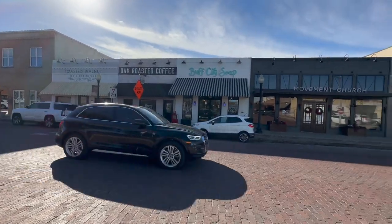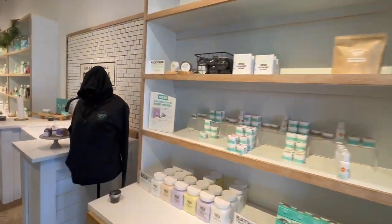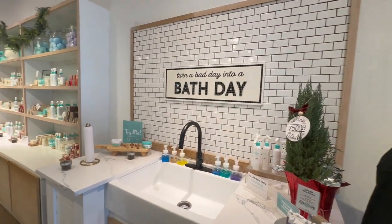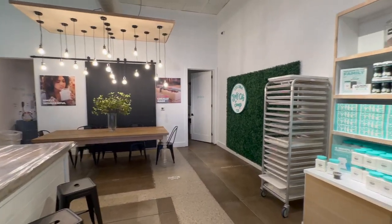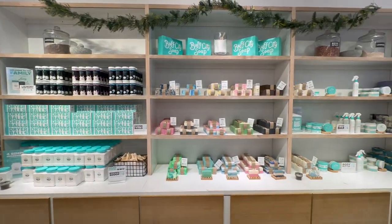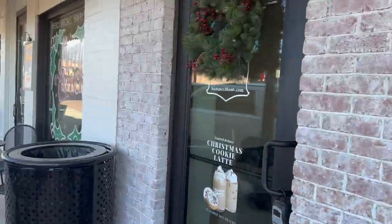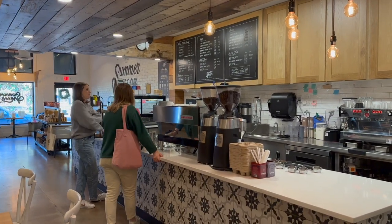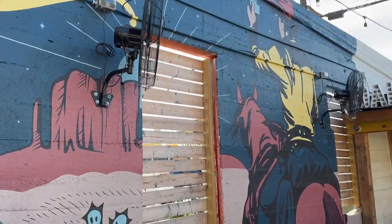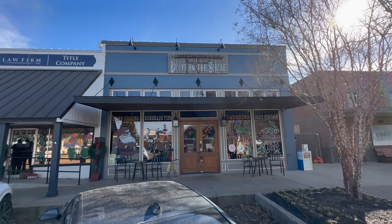On the south side of the square you'll find some of my personal favorite stores and shops. Buff City Soaps are plant-based soaps made daily with no harsh chemicals and simple ingredients — they offer a variety of laundry soap, bath soaps, bath bombs, and foaming hand soaps. Summer Moon offers oak roasted coffee and signature sweet cream moon milk. Grab brunch, lunch, or dinner at the amazing Lucy's on the Square.